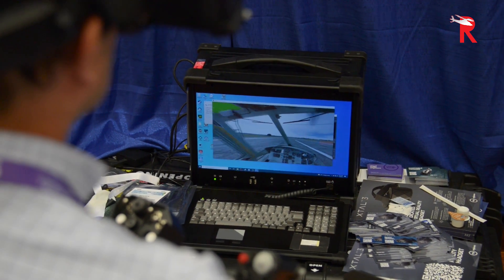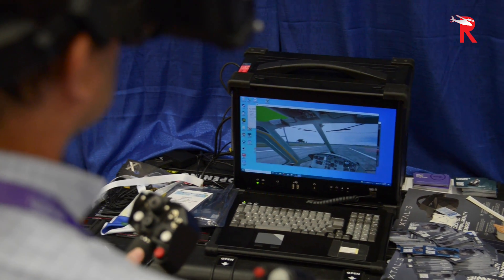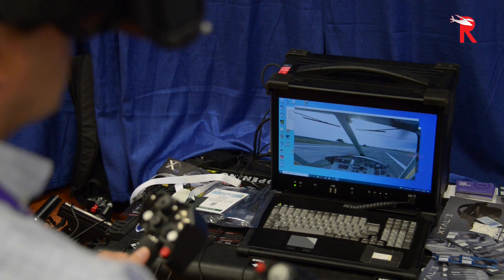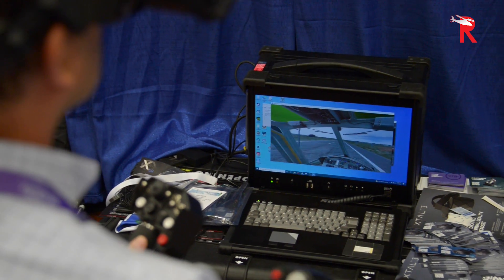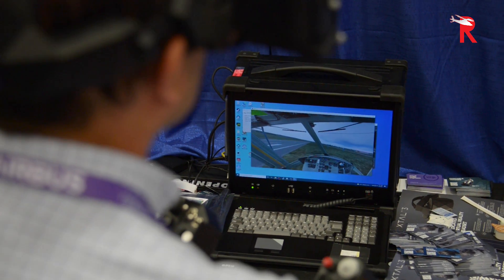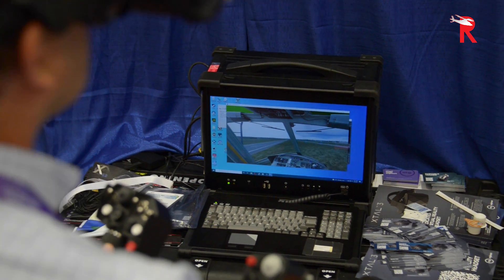It provides realistic situational awareness together with high fidelity — the capability to recognize objects far away in the distance as well as being able to read the instrument panels. You are actually able to train anything from standard procedures, through emergency procedures, through tactics, through full missions. I'd like to invite you to try out our simulators here at HeliExpo at booth 4212.